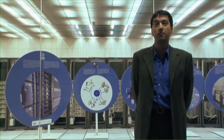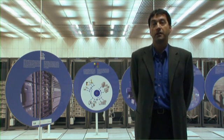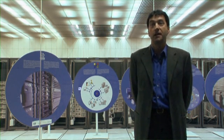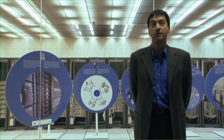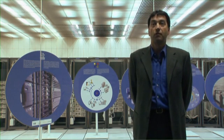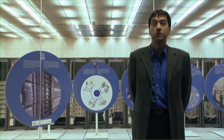CERN OpenLab is a public-private partnership between CERN and leading IT companies. For CERN's interest, it brings forward leading technologies that are at the cutting edge and not yet on the open market. From the companies, the interest is they get access to CERN's expertise and a really gruelling environment for their new products and services. As a result, it's likely that these products and services will be more productive, more reliable, better at scaling and hence open to bigger markets.